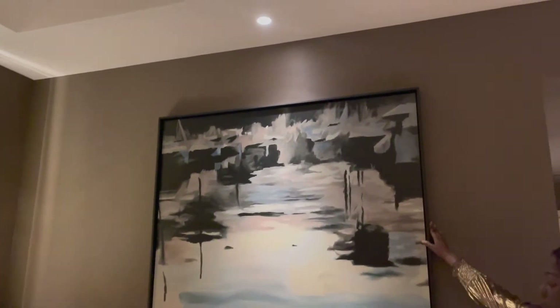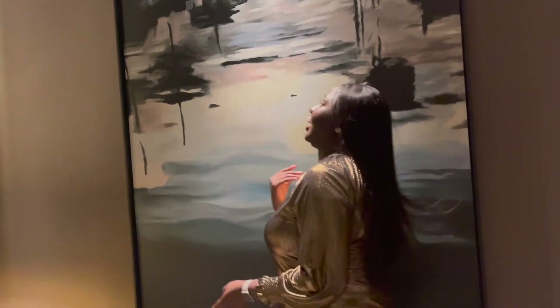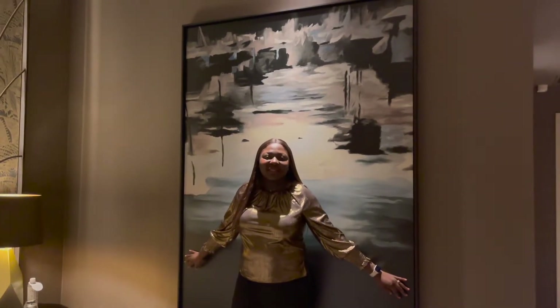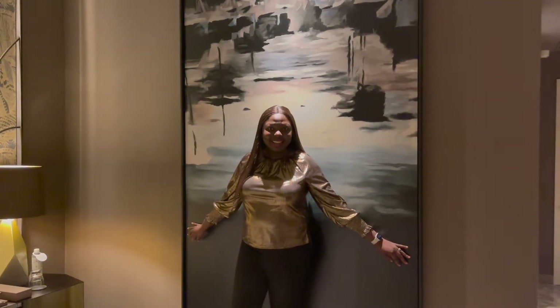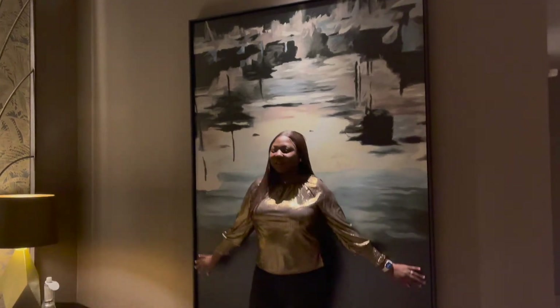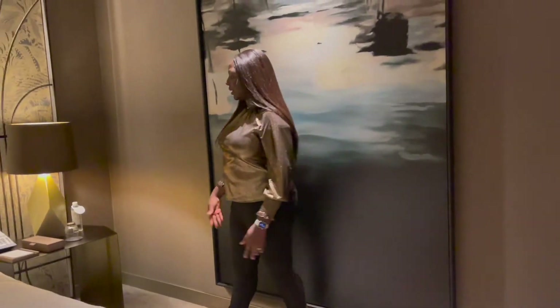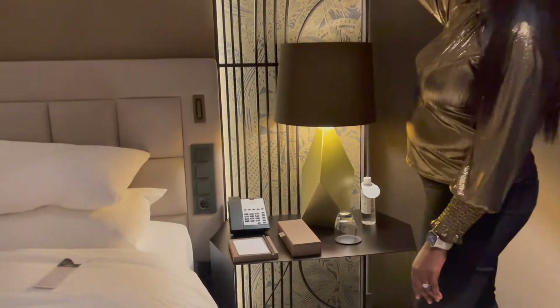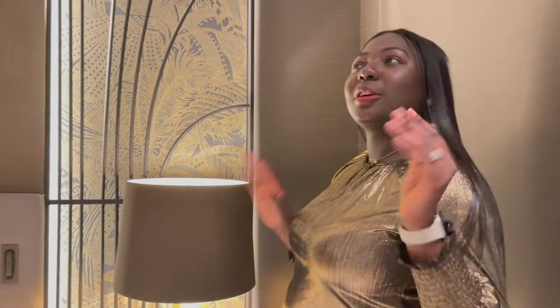On the other side of the bed there's a huge artwork — really, really huge. I'm five foot nine and it's still really big. Love it. And then the same thing on this side — similar light switches. Love the headboard, it's really nice.